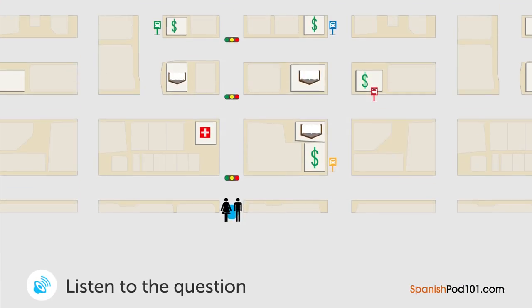Una mujer le está preguntando a un hombre en dónde está la parada de autobús. ¿En dónde está la parada de autobús? — Disculpe, ¿sabe si hay una parada de autobús por aquí? — Sí. Primero siga derecho y luego dé vuelta a la derecha en el segundo semáforo. Después, gire a la izquierda en la esquina de una librería y usted verá un banco. La parada de autobús está frente al banco. — Entendido. Muchas gracias.